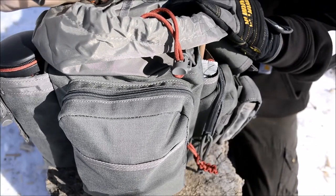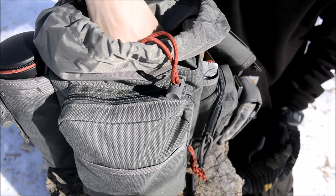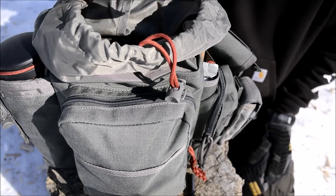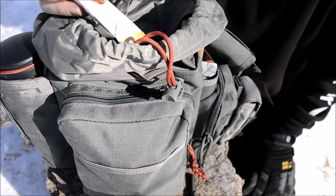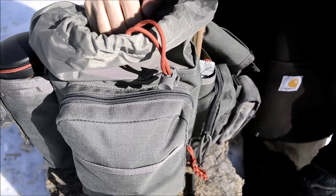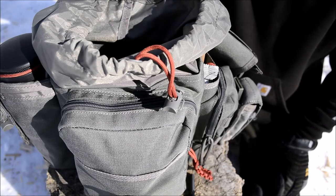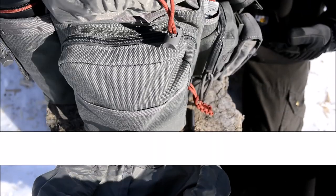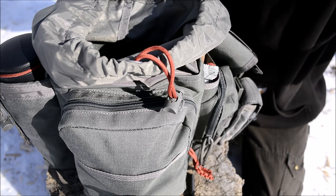I also have another ferro rod in here for redundancy — ferro rods are small and can get misplaced, so a little redundancy is nice. For food, hiking burns through quite a few calories, so I have a few simple Kashi bars and a Clif bar. Having a handful of energy bars is good not just for the hike itself, but also should you have to stay overnight or if anything unexpected happens.